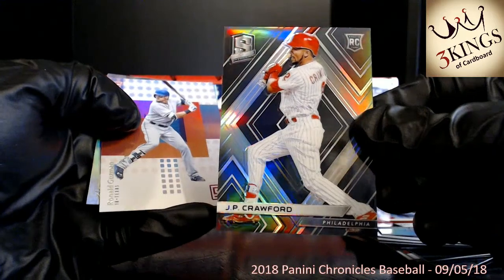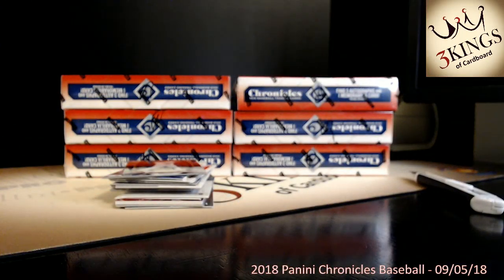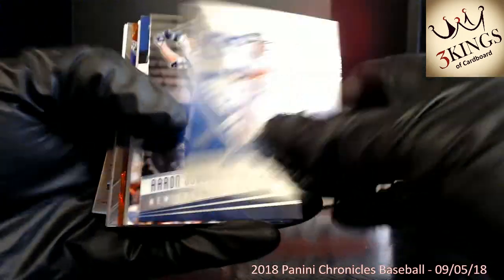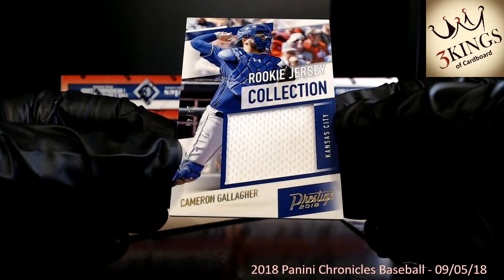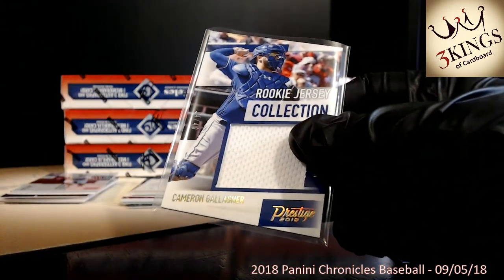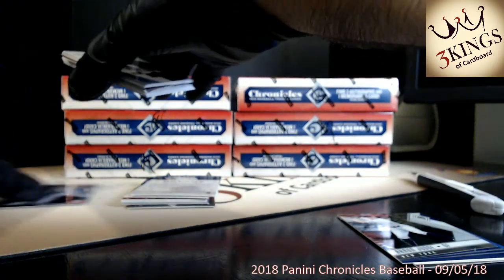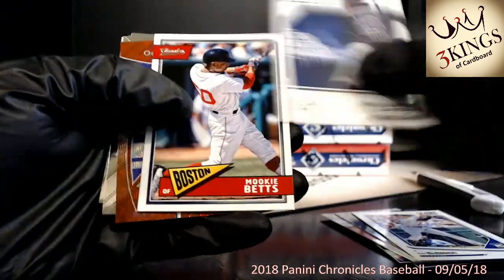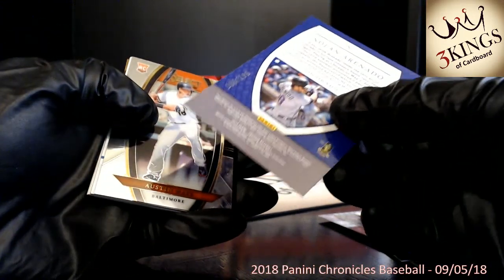J.P. Crawford base Spectra rookie. Turning off the auto focus — cards in the foreground will be much better focused. Nakuna Crusade rookie. We have a Cameron Gallagher relic numbered 14 of 49 going to the Royals — rookie jersey collection, all-white swatch there, 14 of 49. Nolan Arenado Crusade red wave, numbered 168 of 199.